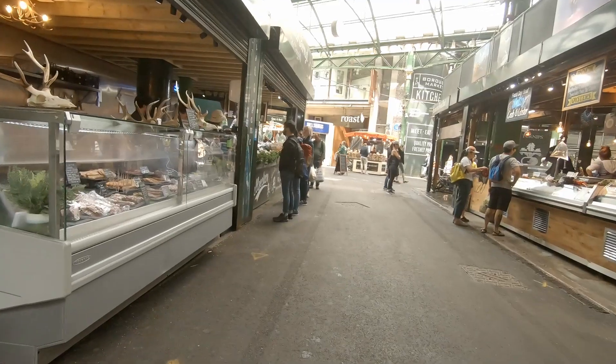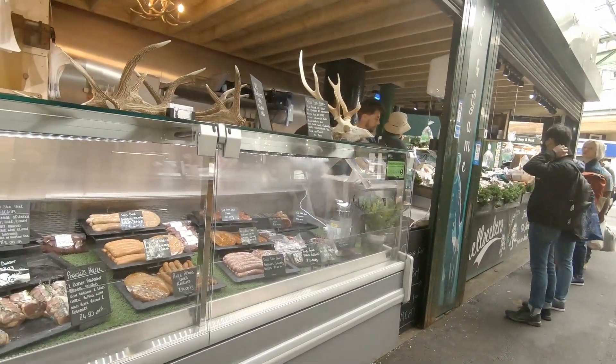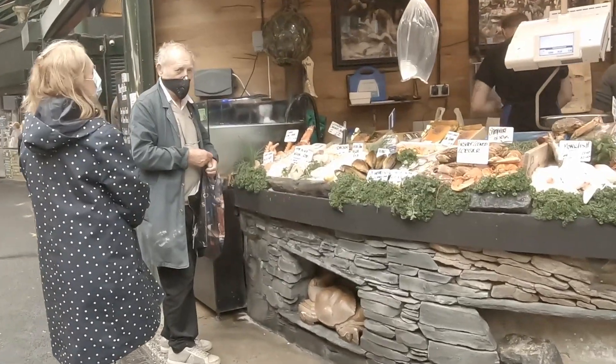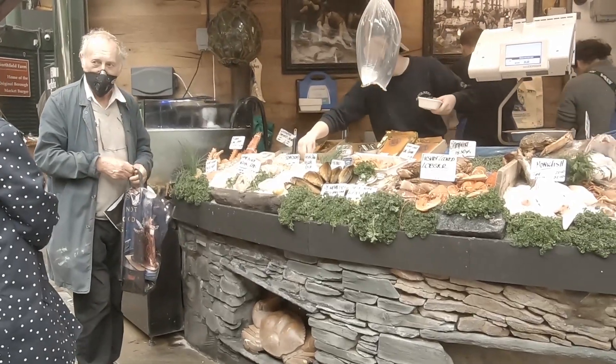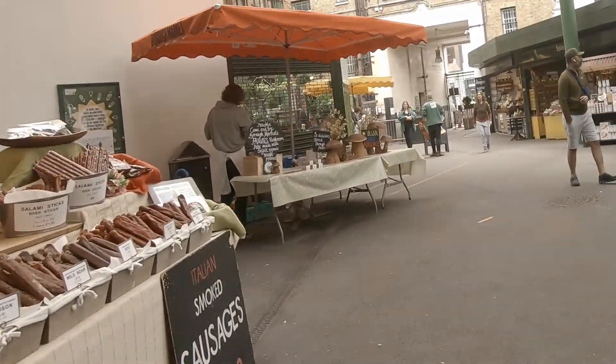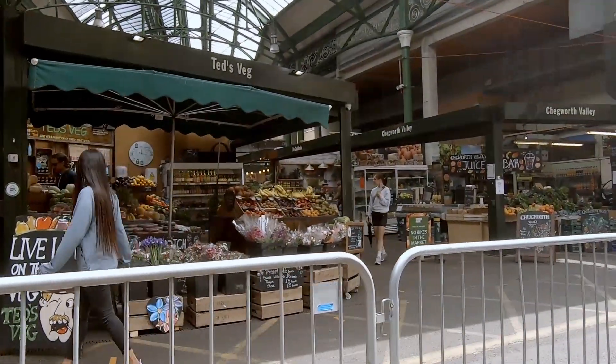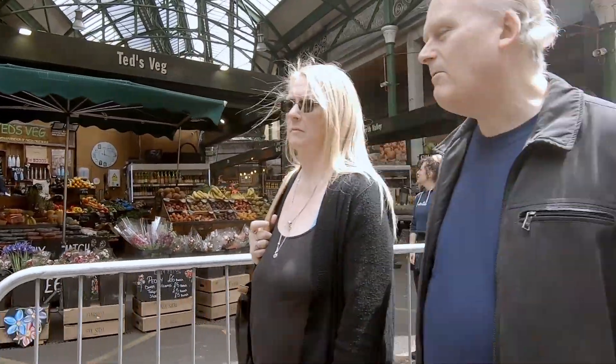Everywhere is open. Mustards, relishes, yogurts, milks, fish, deli continental hams — food glorious food, lots of beautiful food.